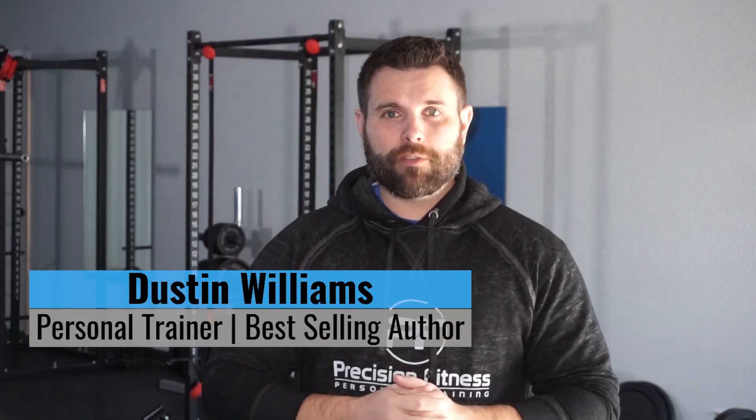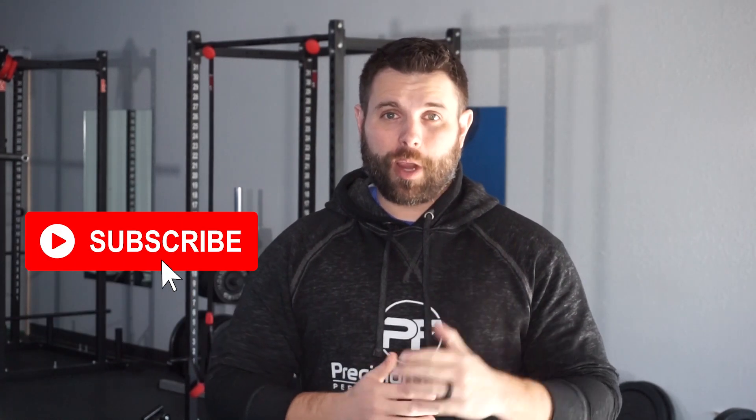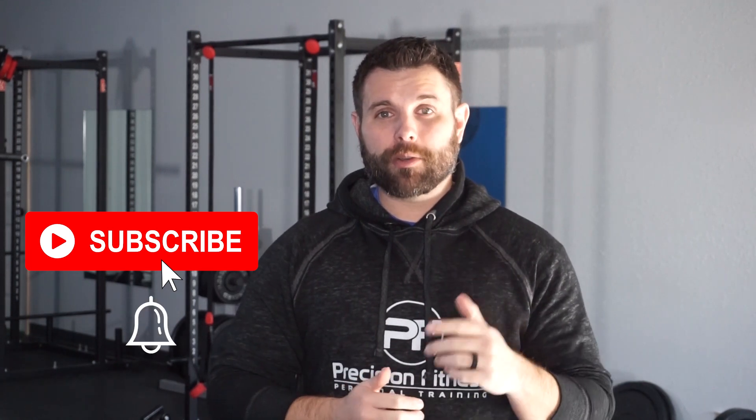Irritability, kidney stones, and an increased risk of cardiovascular disease — these are just a few of the potential symptoms of not getting enough vitamin B6. My name is Dustin Williams, and by the end of this video you'll know the symptoms of B6 deficiency, why you might need more than the RDA, and why you also don't want to get too much vitamin B6.